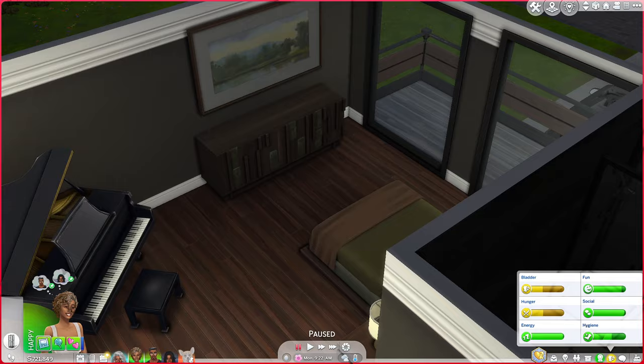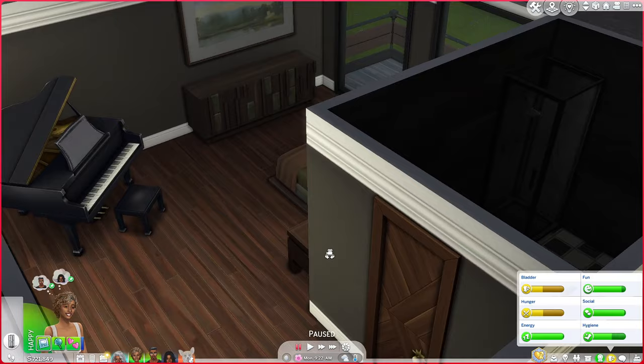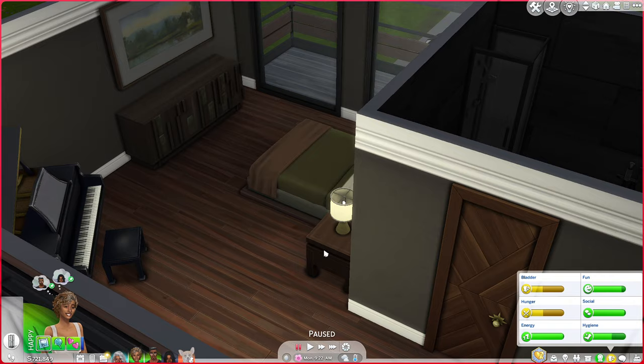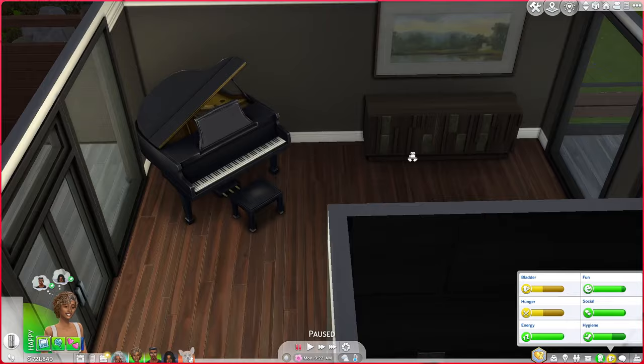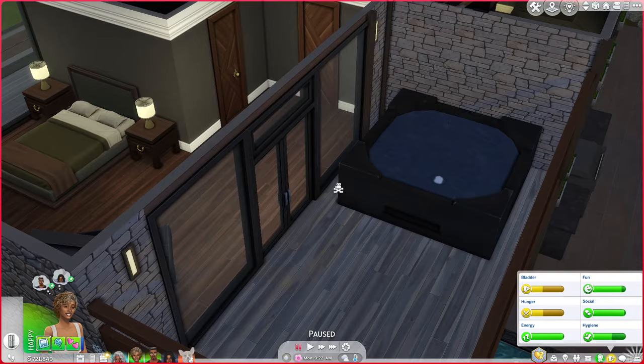Coming over here, we have Angelo's room. You're probably wondering why Naomi is in this household — she's here because she is waiting for contractors to finish up her home. She will be living in Copperdale very soon, but she's staying with Angelo for the time being because she just really wanted to get out of that apartment. They're kind of living together right now, which has been really fun to experiment with. This is Angelo's room — we have his grand piano because you guys know he loves to play. We have this dresser and TV, and then his bed. On his balcony he does have a hot tub, which he and Naomi participate in quite regularly.